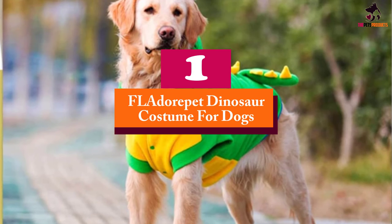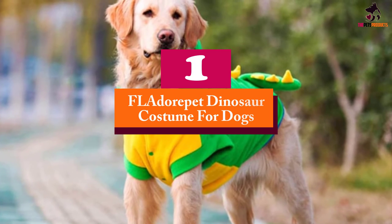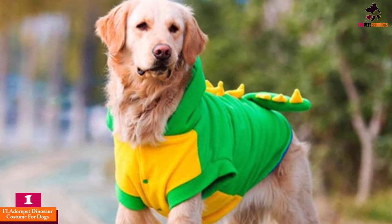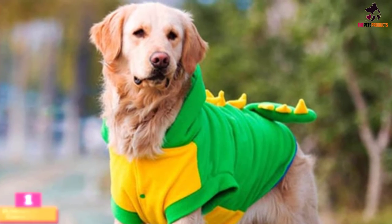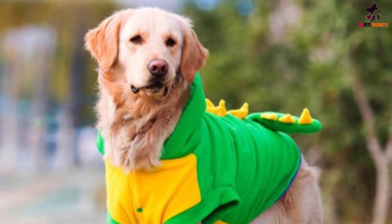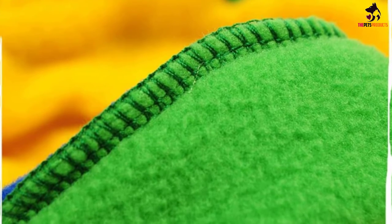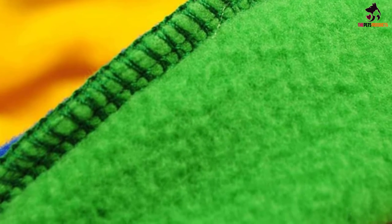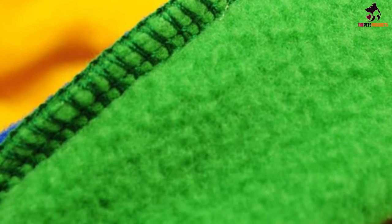And finally at number 1, we have the FL Adora Pet Dinosaur Costume for Dogs. Suitable for larger dogs, this gorgeous dragon outfit will fit dogs with a neck measuring 25 inches, a chest measuring 32 inches and a length of 21.5 inches. A size guide is provided to help you choose an alternative size if needed, so be sure to measure your pooch carefully.